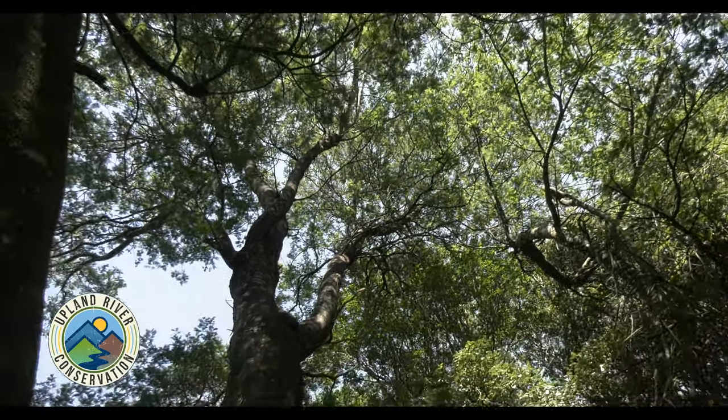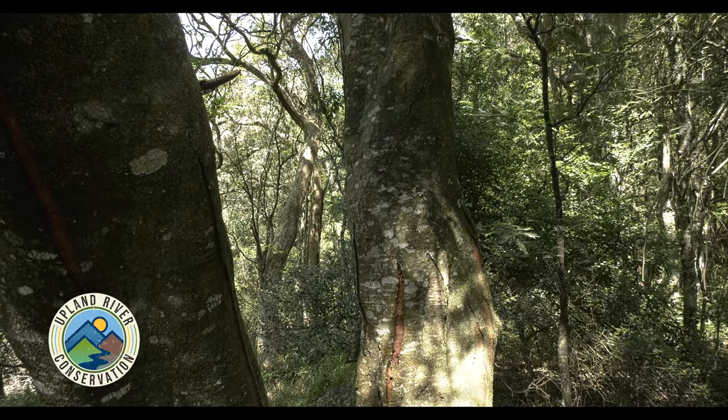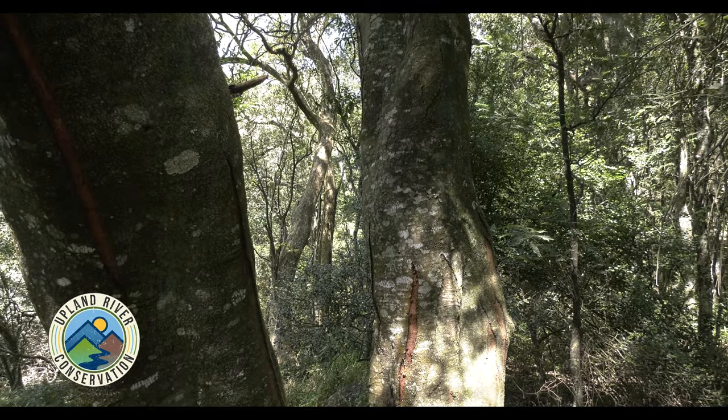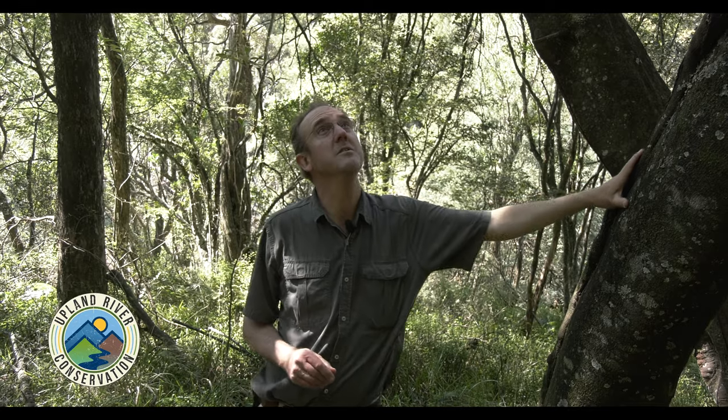This is a wattle tree, Acacia mearnsii, which is native to Australia and commonly regarded as a problem tree in South Africa. It does very well in these conditions. Our rainfall here is about 950 millimetres per annum and these wattles just love that — they sap a huge amount of water. Being an evergreen, they sap water right throughout the year.